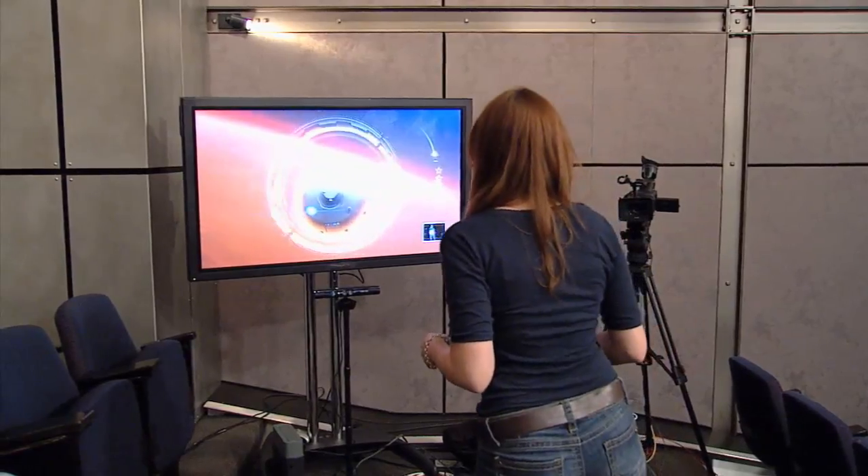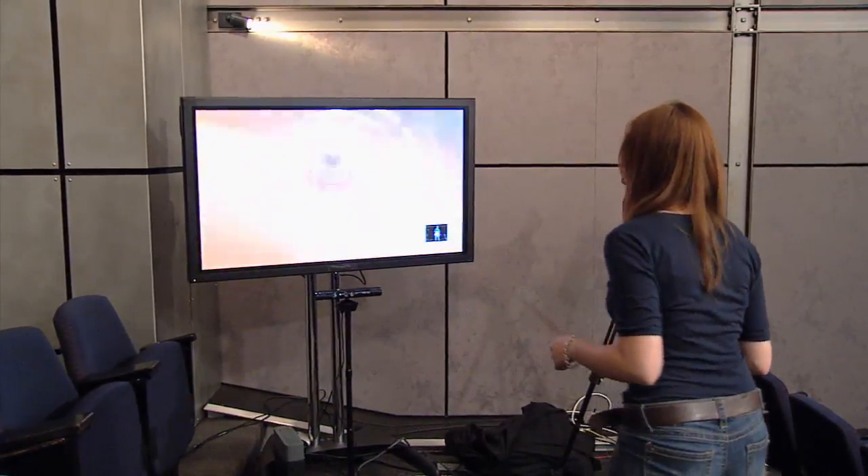Mars Rover Landing is the agency's first experience for a home entertainment console, and through it, we're bringing some of the excitement and a few of the challenges of landing Curiosity on Mars to living rooms around the world. People take control of their very own spacecraft using the Kinect and move their body to steer the rover through the stages of entry, descent, and landing.